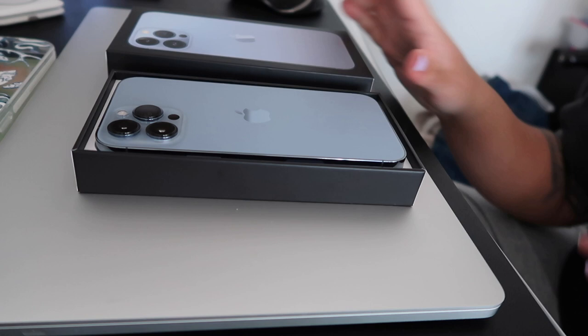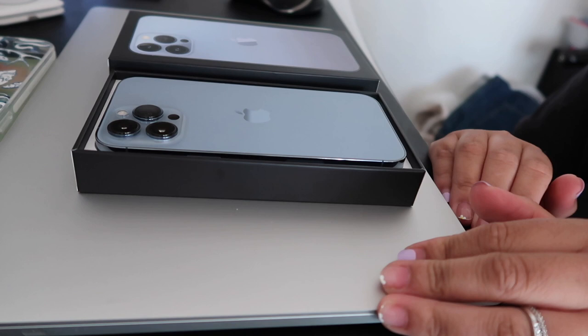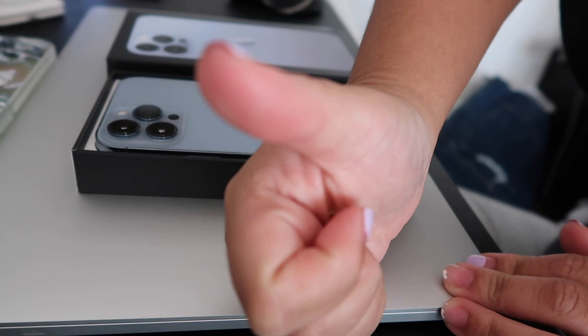Those are the only two phone cases I got. This was just an unboxing for my new phone — I hope you guys liked it, please subscribe!